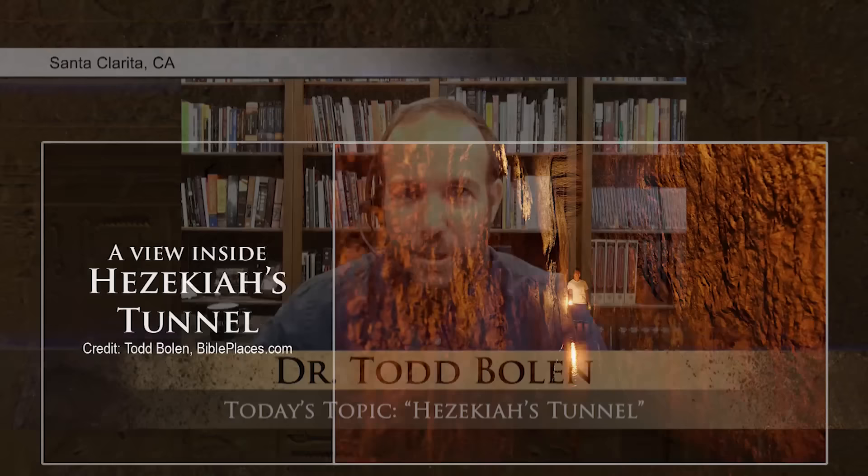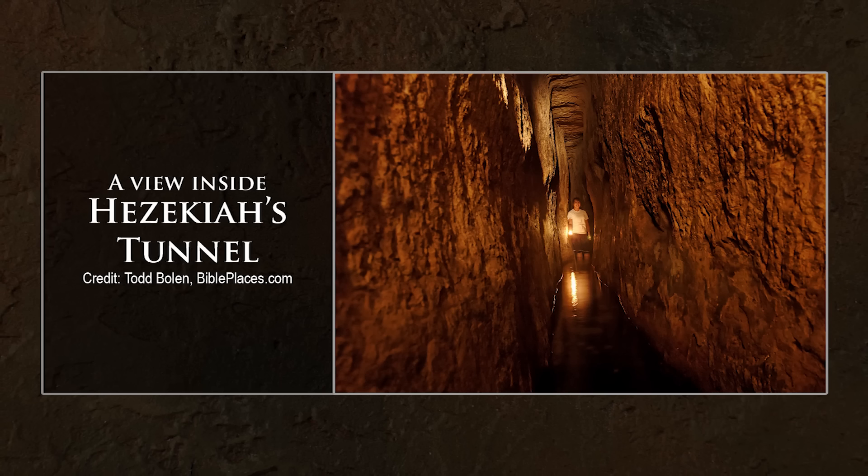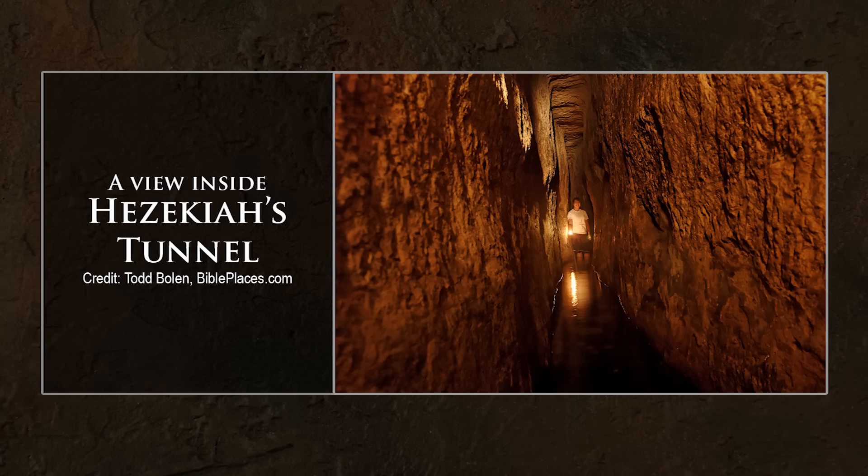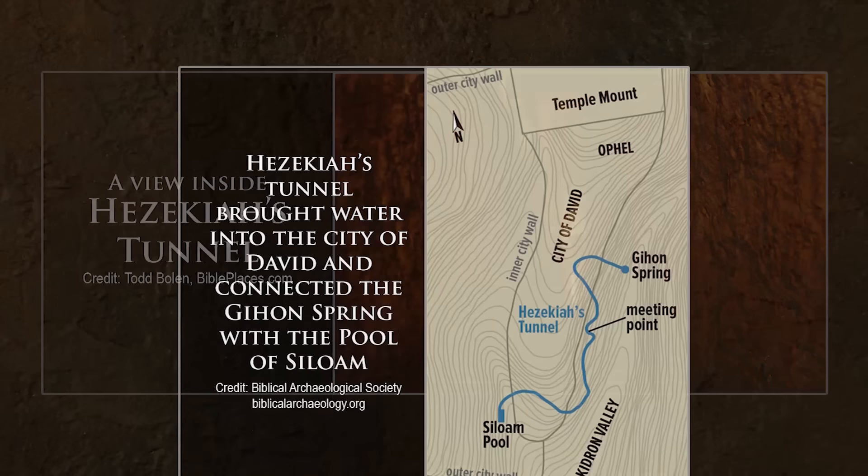Hezekiah's Tunnel is a water tunnel underneath ancient Jerusalem that was carved by Hezekiah's men. We know that because it's in the Bible, and that's what makes it so exciting. If we just had a tunnel, everybody would love walking through this ancient tunnel — there's water still flowing through it. But the fact that it's mentioned in the Bible, more than once in both Kings and Chronicles, makes the connection. You feel like you're living 2,700 years ago, walking through solid rock cut through limestone, channeling the water.